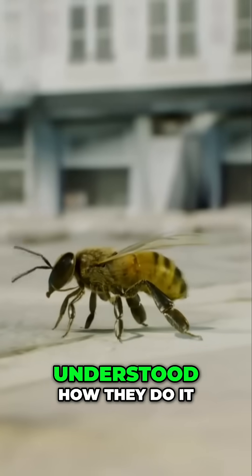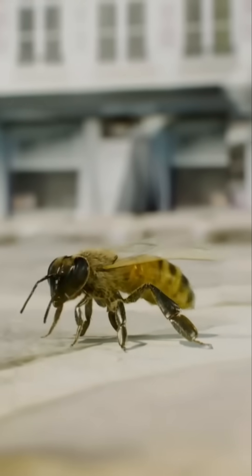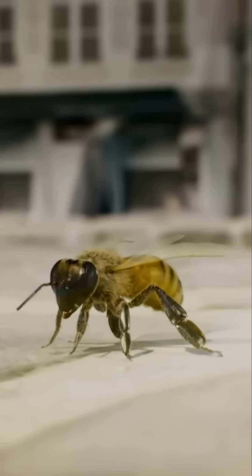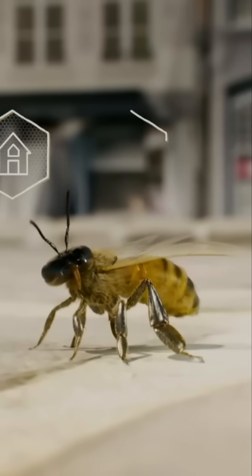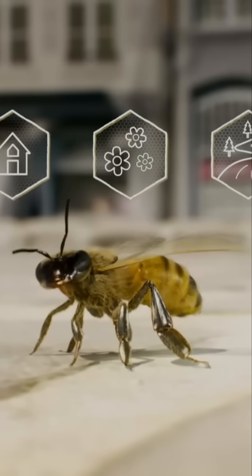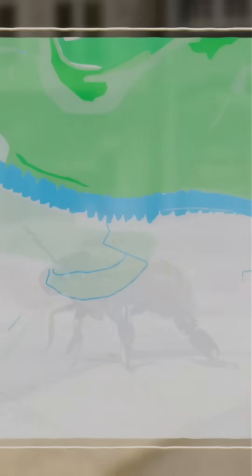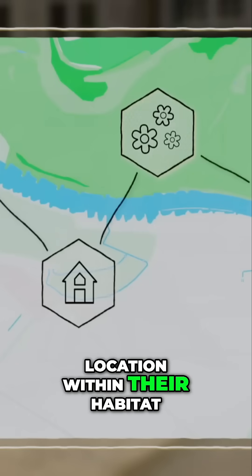But we've only just recently understood how they do it. Like us humans, bees have a virtual map stored in their brains. They can store landmarks such as streams, houses, flowering meadows, paths, and their position in relation to the hive. In flight, they can navigate home perfectly from a new location within their habitat.